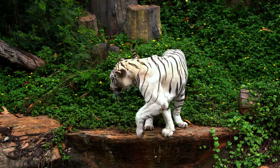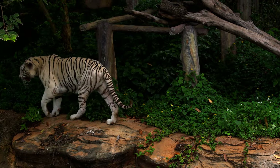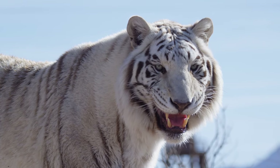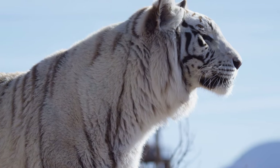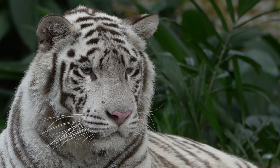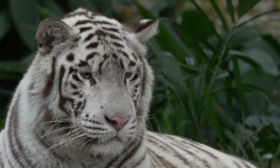White tigers are apex predators known for their powerful hunting skills. They are solitary creatures and usually hunt at night, using their keen senses to track prey. They are primarily carnivores, feeding on a variety of animals including deer, wild boar, and even monkeys. White tigers are known to be very aggressive and territorial, and will fiercely protect their territory from other tigers.